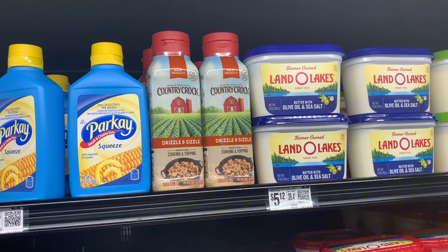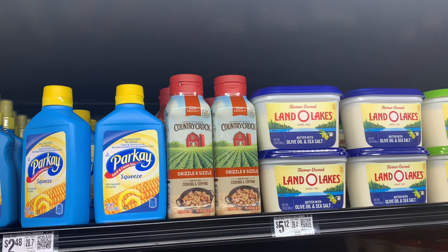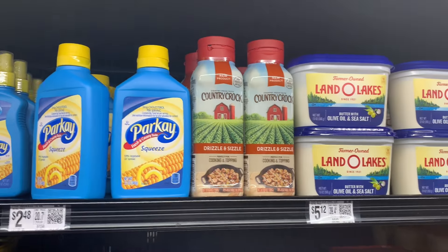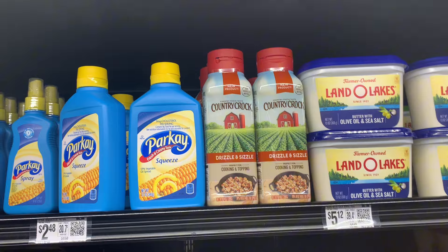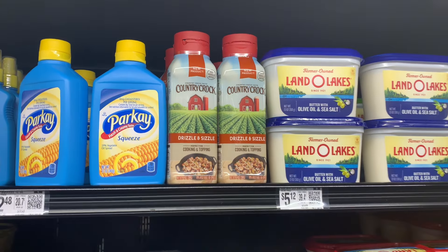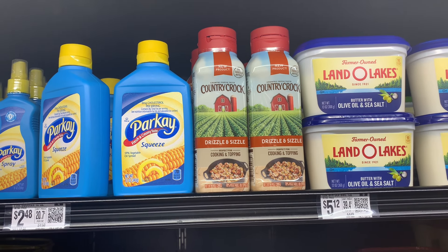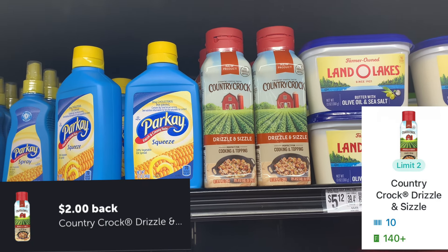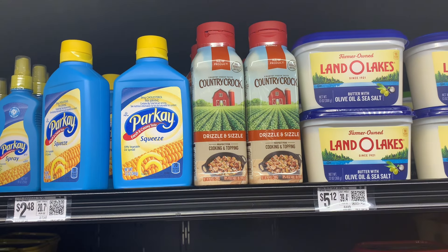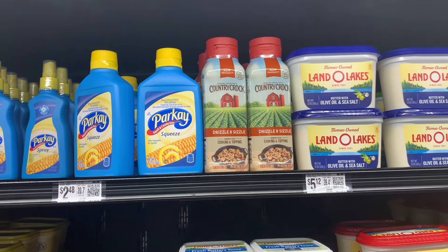I'm going to label this a run deal because I was so excited when I saw this pop up this morning. It's the Country Crop Drizzle and Sizzle — it seems to be a new product. You guys know we need this stuff for Thanksgiving, so I'm so happy to bring you this deal. It's priced at $2.96. There's a $2 Ibotta offer and a Shopkick offer for 140 kicks, which is 56 cents back on Shopkick. That makes two of them 40 cents.